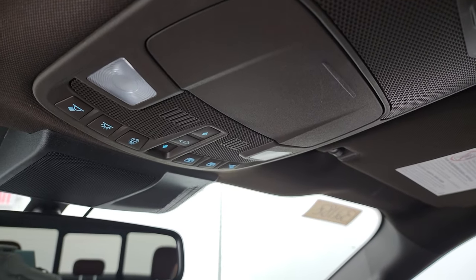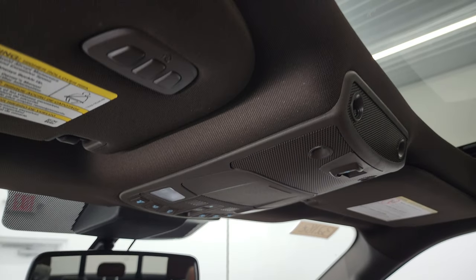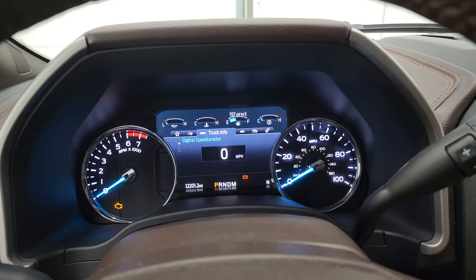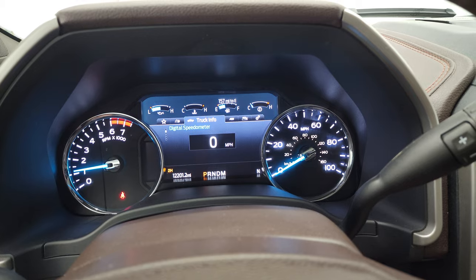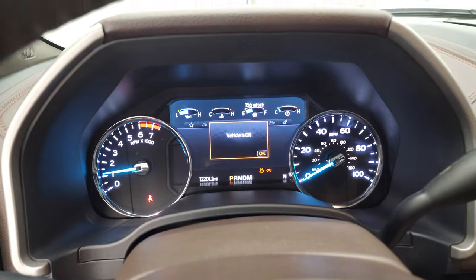Map lights, sunroof controls, sunshade controls, power sliding rear window button, and your HomeLink buttons for your garage door, security systems, and lighting systems. I'll start it up and we'll take a look under the hood. Starts right up — no check engine lights or anything like that.